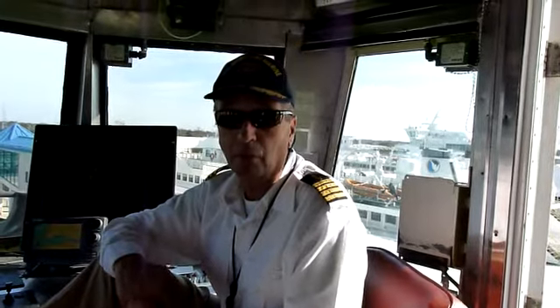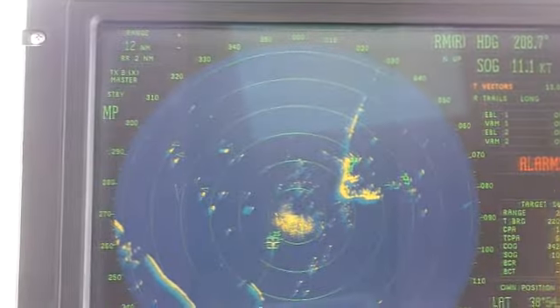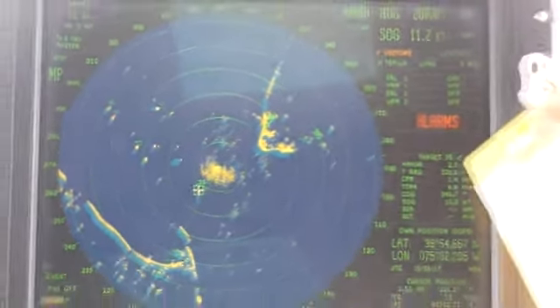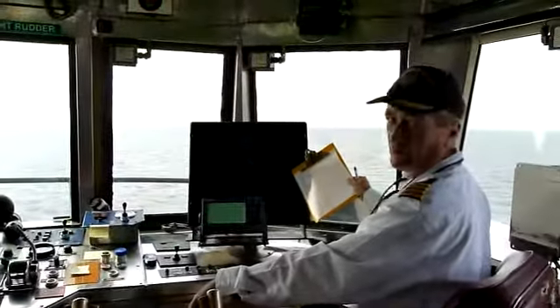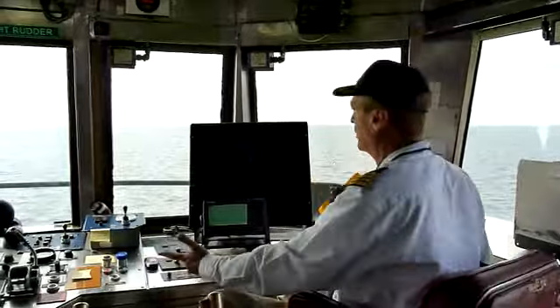Either we alter course and/or speed, or they do. Usually we do because it's a little easier for us — we're more maneuverable than larger ships. If we put the cursor on, we're making 10.9 knots. This gives us all the things we have to learn for collision avoidance. The closest we're going to get is 1.4 nautical miles, so we don't have to worry about getting too close.